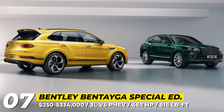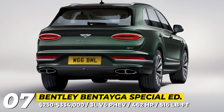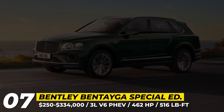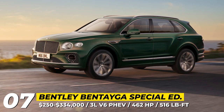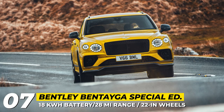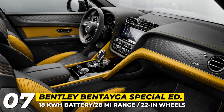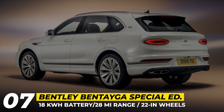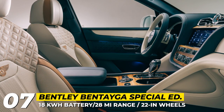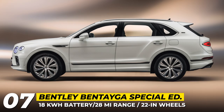The Bentayga Hybrid now comes in S, Azure, and Odysseyon Edition guises. This means an upgraded plug-in hybrid powertrain comprised of a 3.0-liter V6, an 18-kilowatt-hour battery, and a stronger motor. The setup now generates 462 combined horsepower, 15% more torque at 516 pound-feet, and 27 miles of electric range. Each model is differentiated by curated design features, but for the Odysseyon Edition this means the most environmentally friendly materials, like tweed upholstery panels, open-pore koa veneers, exclusive craftsmanship, ombré embroidery, a three-color interior, and unique 22-inch wheels with pale Brodgar accents.